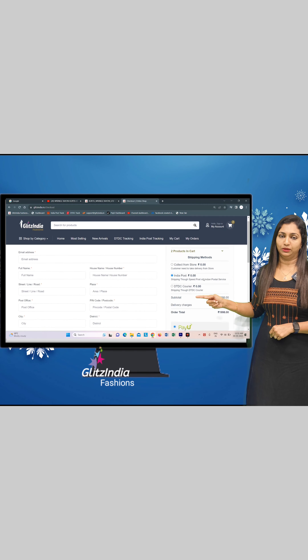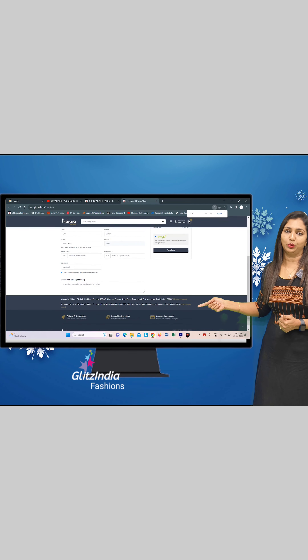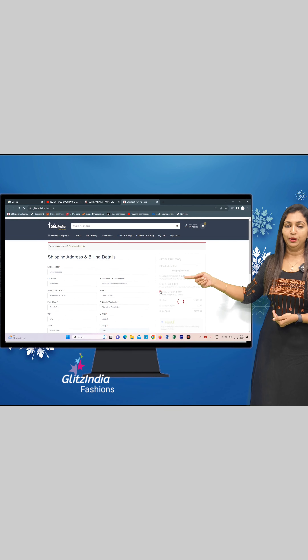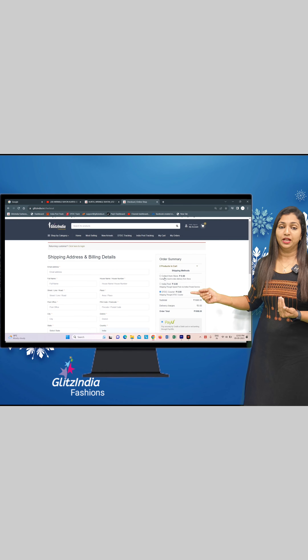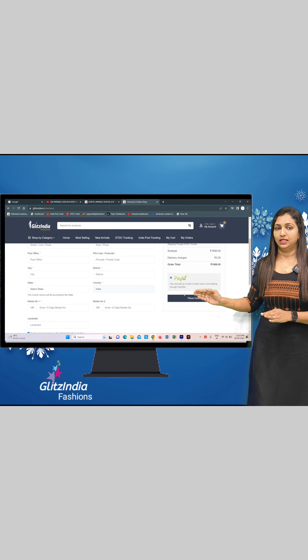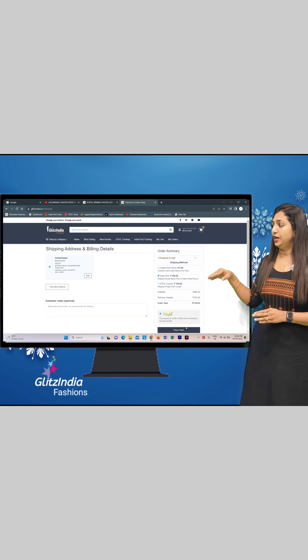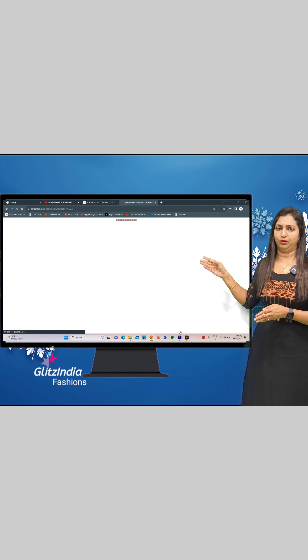You can add three options: collect from store, DTDC post, or select the post. You can add a direct file. You can place an order and add a payment option — including a credit payment option.